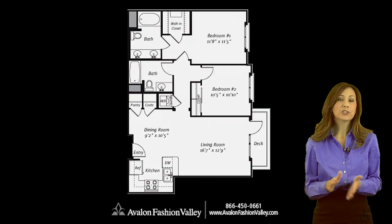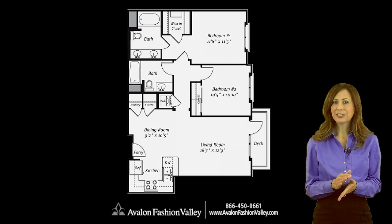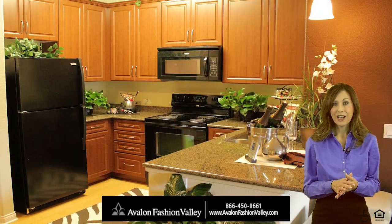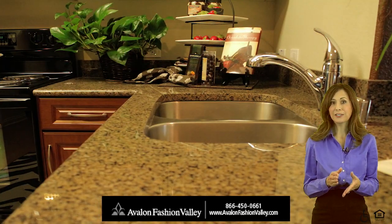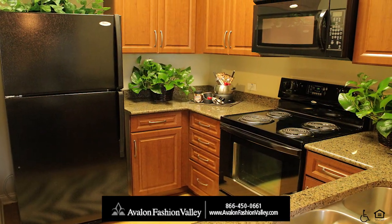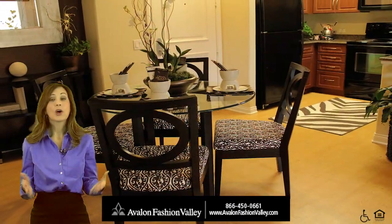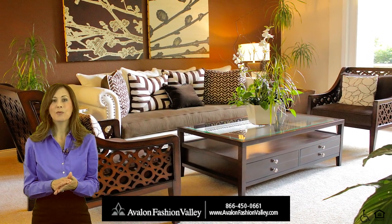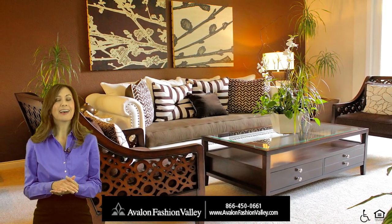Our two-bedroom floor plan offers large bedrooms and two full baths. Even the most discerning chef will be impressed with our thoughtfully planned kitchens. Of course, built-in microwave ovens are included in all of our homes if you're more of the take-out and reheat type. Entertain guests, host game night, or simply relax for a quiet evening at home in the lavish living space that surrounds you.